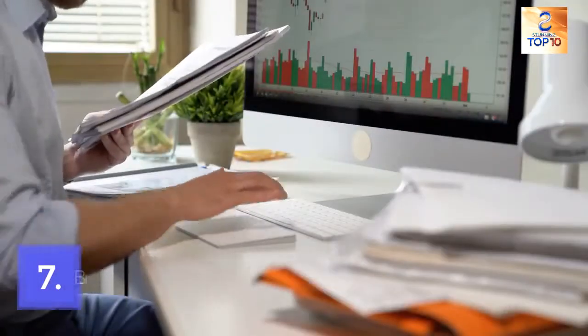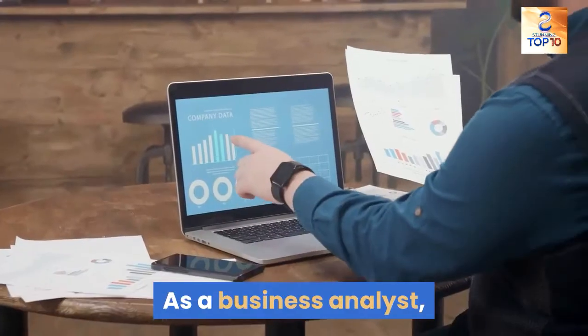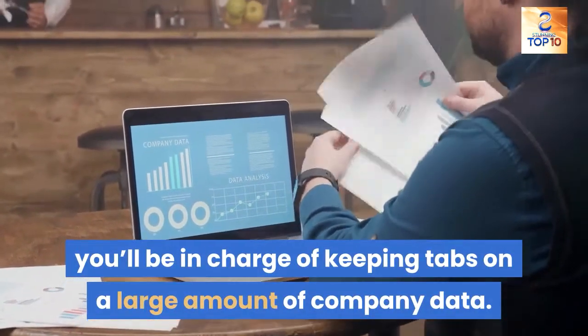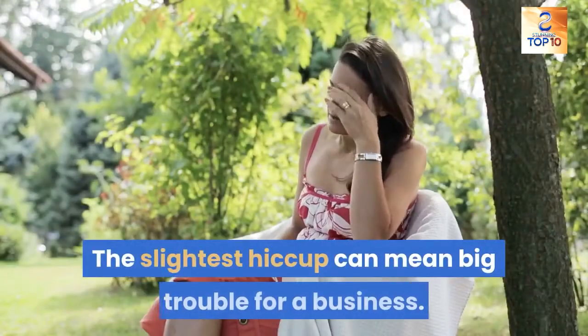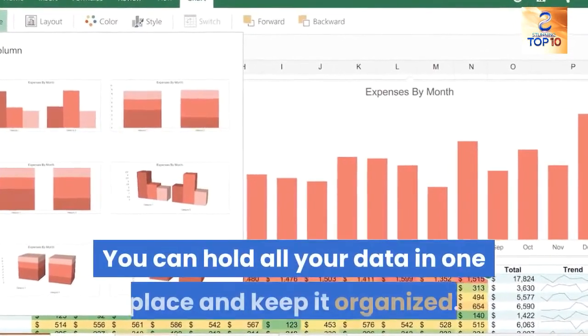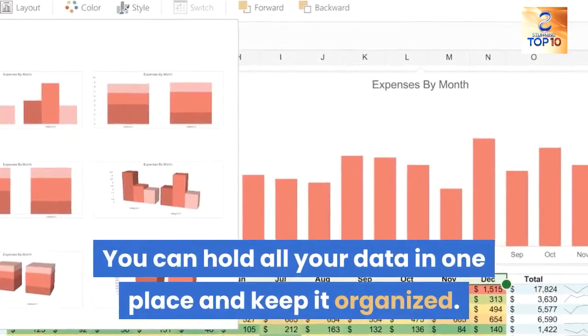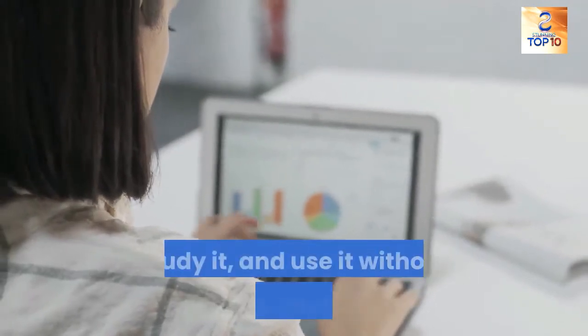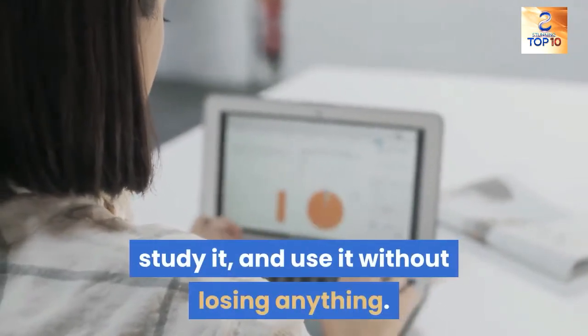7. Business analyst. As a business analyst, you'll be in charge of keeping tabs on a large amount of company data. The slightest hiccup can mean big trouble for a business. That's where Excel comes in — you can hold all your data in one place and keep it organized. This way, you can easily flip through the data, study it, and use it without losing anything.